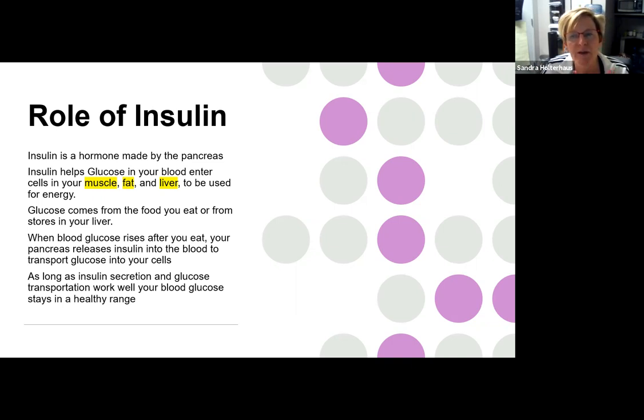Insulin helps that glucose get pushed into the cells of the body that need it the most — your muscles if you're being active, your liver for temporary storage as glycogen, and fat for long-term storage. Insulin's job is to maintain your blood glucose level in a healthy range. But as it starts to become more resistant, that becomes more difficult, and that blood sugar level starts to climb up over time.